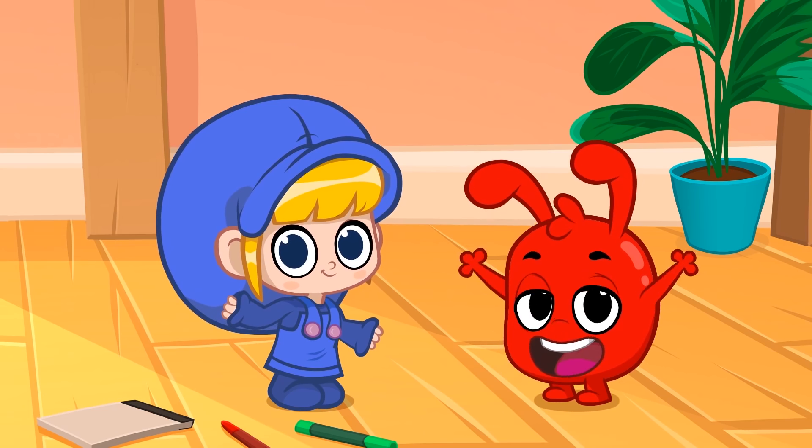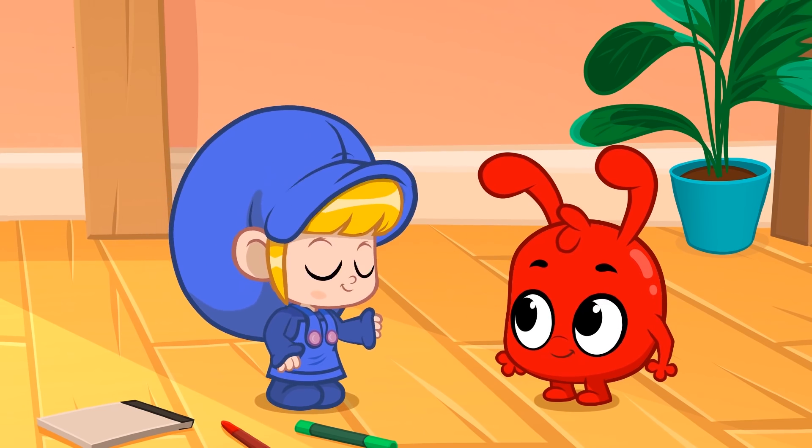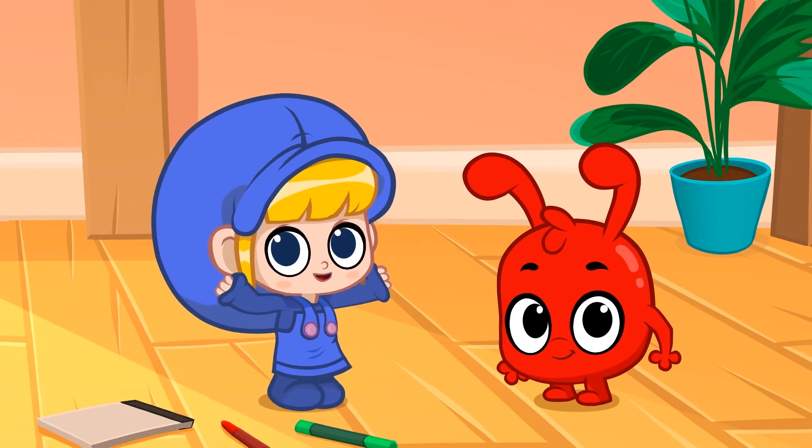Hi everyone! Today, Morphle and I are going to show you different kinds of shapes.